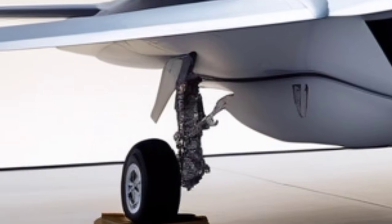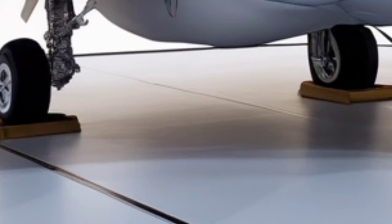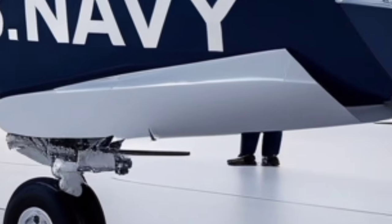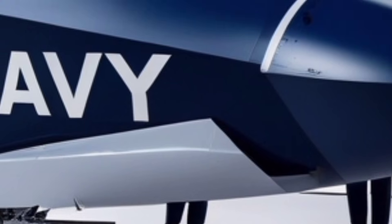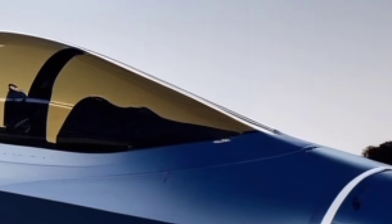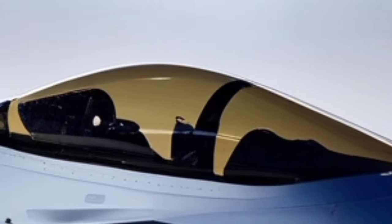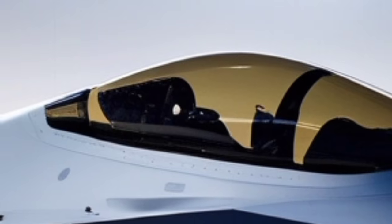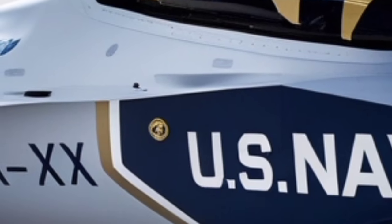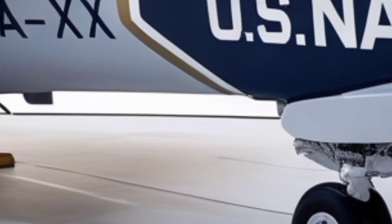Moving beyond the front profile, the exterior design of the 2026 F-35 Lightning II showcases the perfect blend of stealth geometry, aerodynamic refinement, and modern military functionality. While the jet retains the iconic shape familiar from earlier versions, close inspection reveals subtle improvements in panel alignment, access points, weapon bay doors, and wing shaping. The aircraft's outer surface has been optimized for smoother airflow and lower drag, with wing edges now using enhanced material layering, improving structural rigidity and reducing radar scattering.